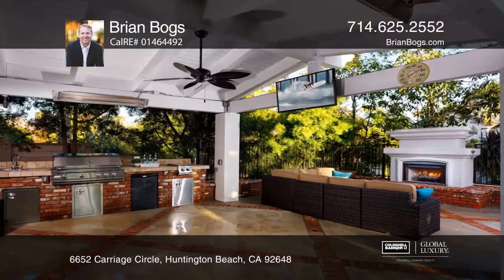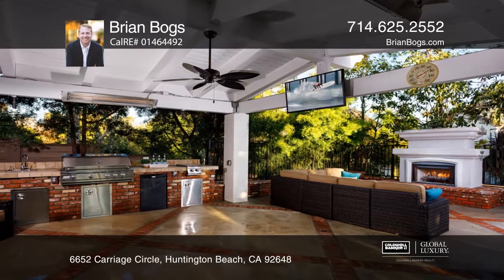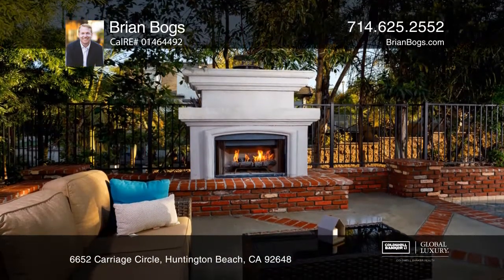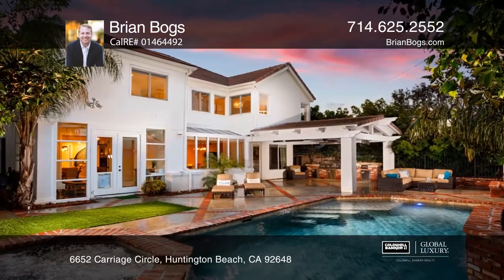Enjoy your own private oasis offering a covered California room with resort-style amenities, including a built-in barbecue, heaters, a fireplace, a sparkling pebble-tack pool, a jacuzzi spa, and a waterfall.